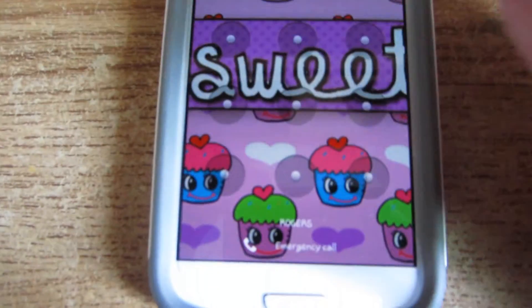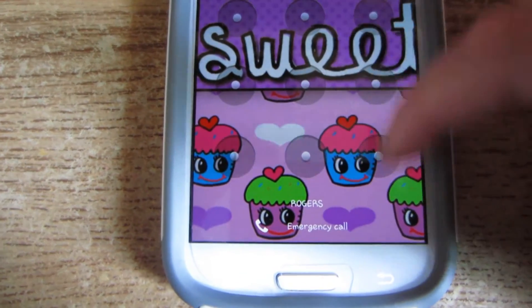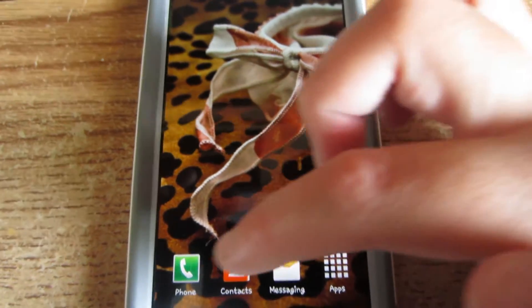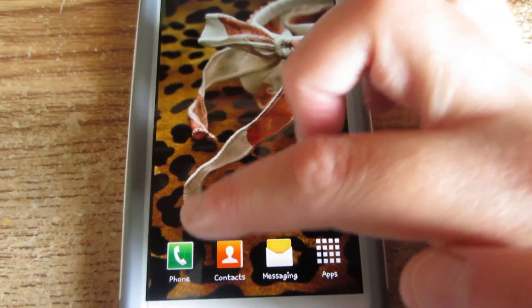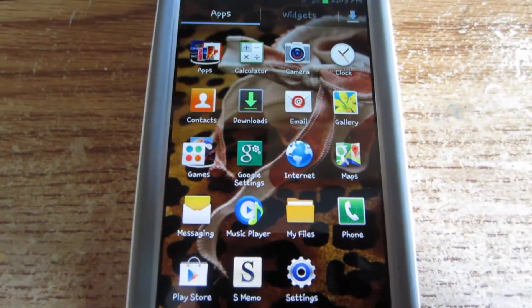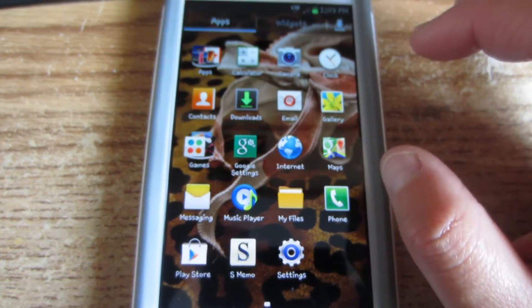It's 1:03 in the afternoon right now. My home page just looks like this — I put the icons into four categories: phone, contacts, messaging, and apps.